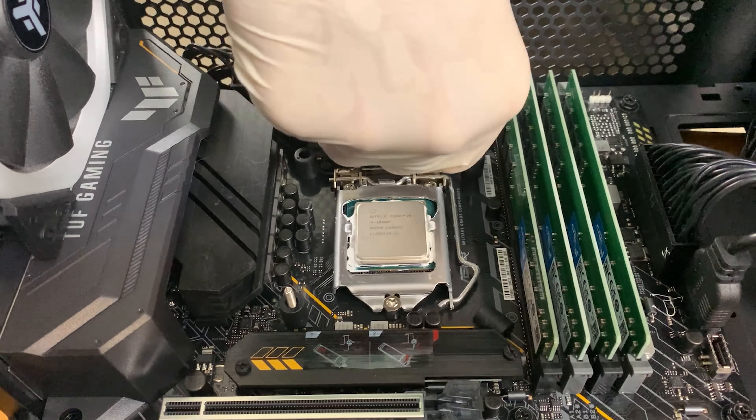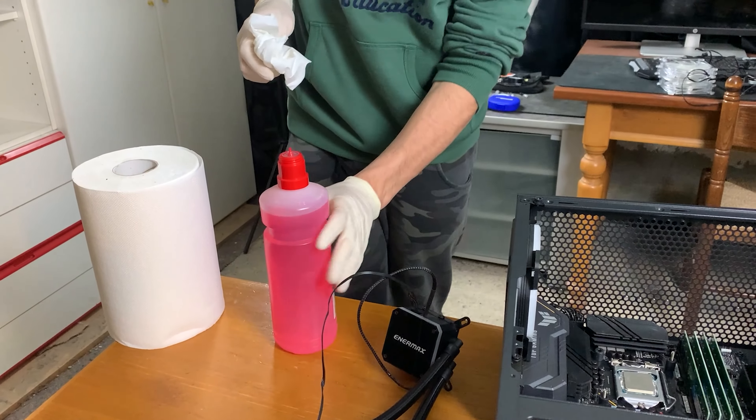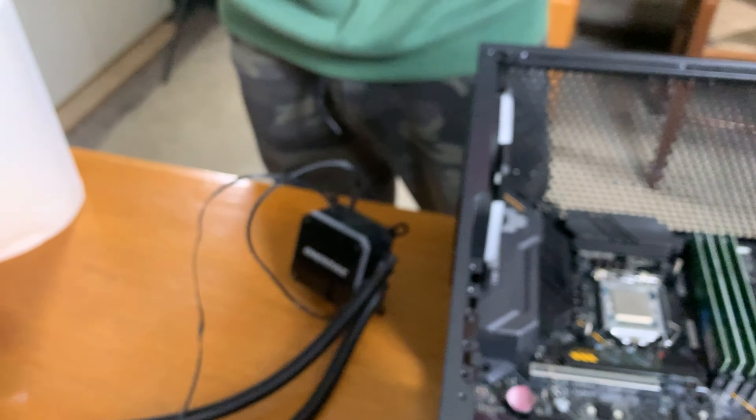It's even on the VRMs — it's everywhere. We've gotten the CPU looking decent. It cannot come out perfect unless I dismount it completely, but I'd be risking getting paste in the socket.